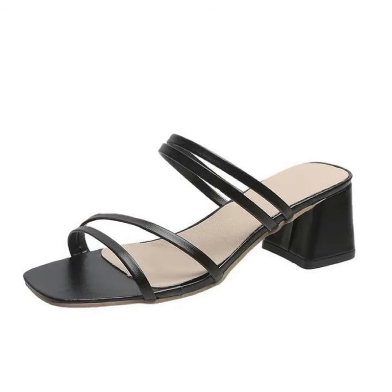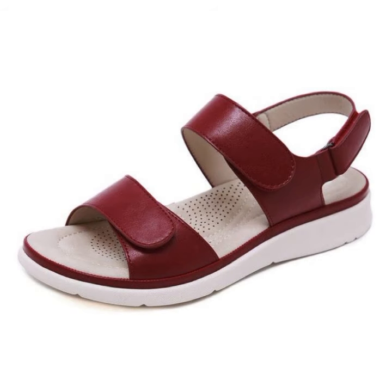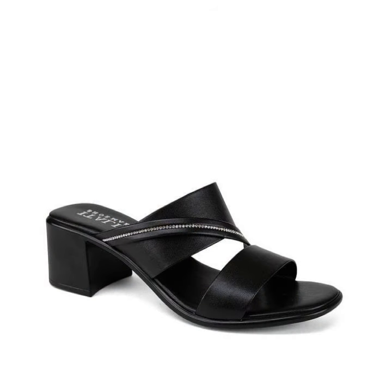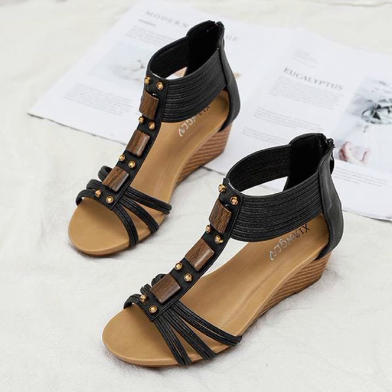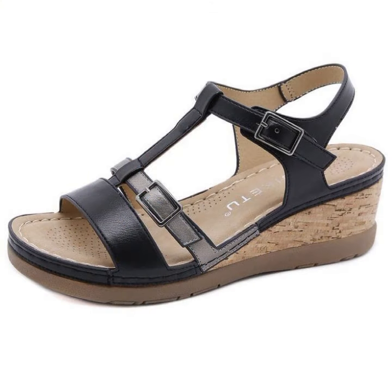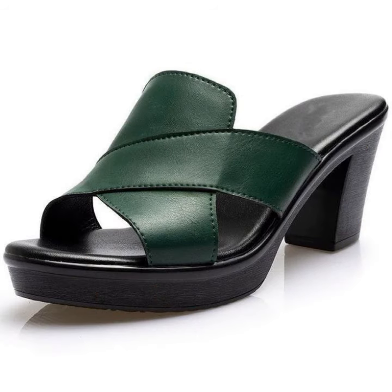Low price stylish shoes designs — you can buy these very beautiful shoes designs. If you want to buy them, I will tell you some website names: like AliExpress, eBay, Etsy, and Amazon. You can buy these very beautiful comfort shoes designs from these websites easily at a very reasonable price.